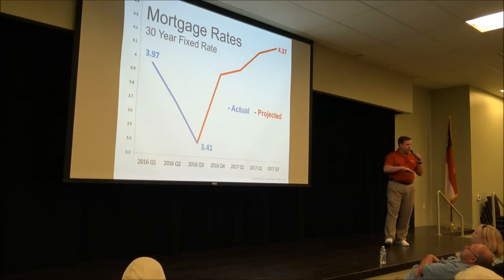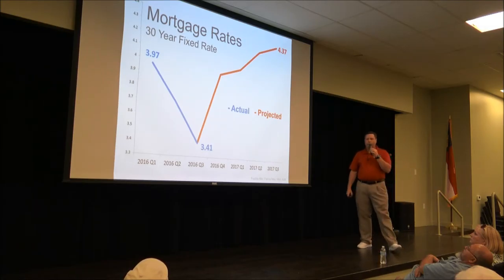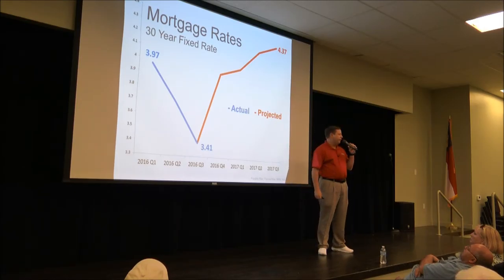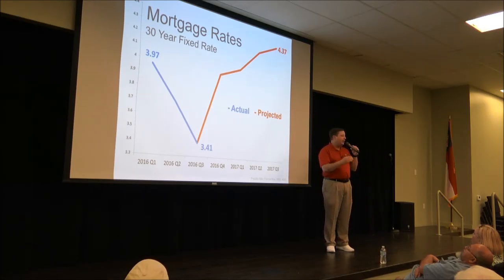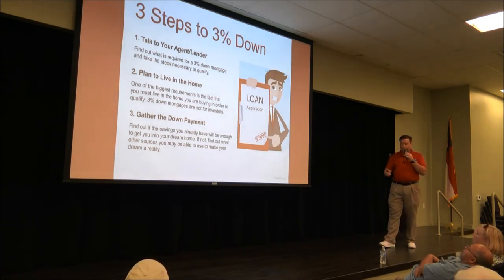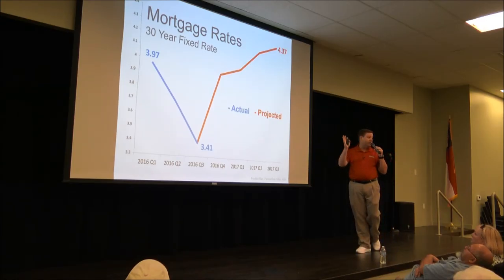Now let's talk about buyers. Mortgage interest rates over the last two quarters are down to 3.41% on average. Some of you got your first loan in the seventies and eighties at rates you wouldn't accept on a credit card today. Buying power is higher now because of low rates — the dollar goes further. Mortgage rates are projected to go up significantly over the next two to three years, so you should be ready for rates of 4%, 4.25%, or 4.5%. If your credit isn't very good, you'll see that spike very quickly.